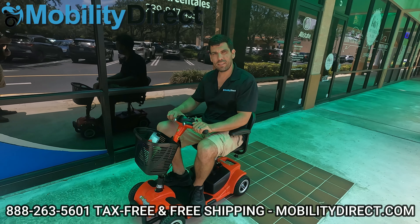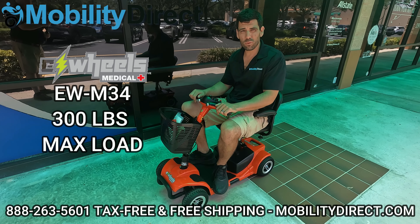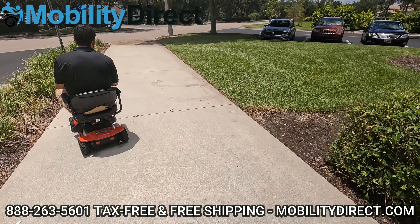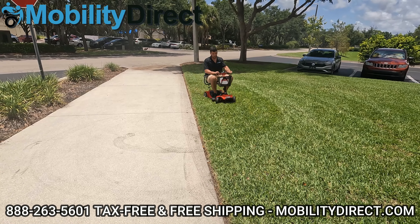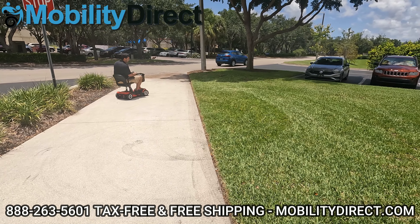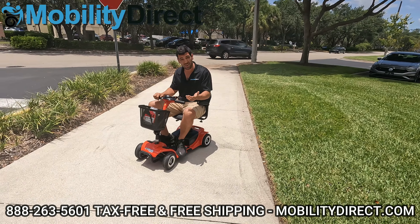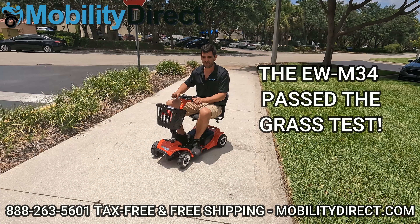Next up we have the E-Wheels EWM34. It's a very affordable scooter — one of the most affordable ones that we offer. It's made by E-Wheels, so it doesn't come with the really good warranty and service agreement, but it's readily available most of the time, ships fast, and it's affordable. We sell a lot of them. It struggled a little bit, but it pulled through. It seems like it's struggling a bit, but if you're lighter than I am it should work fine. If you're a little heavier, it might not work as well.